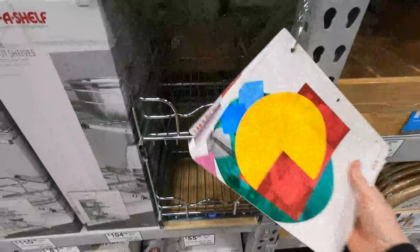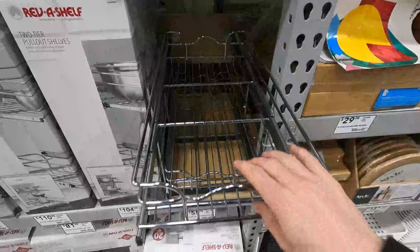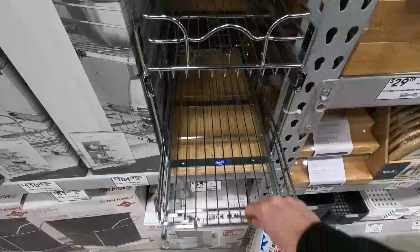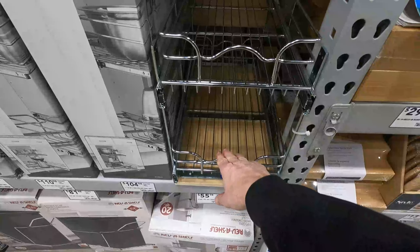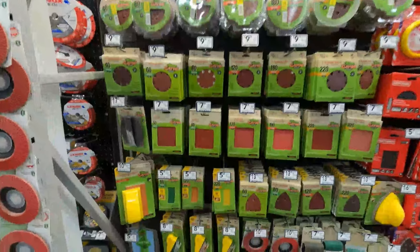Even something simple and small like this one is just awesome because it makes you more organized — you've got double the room. Put stuff on the bottom level, stuff on top. It's just a really good idea.